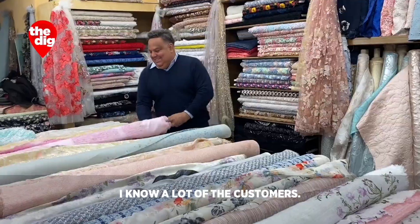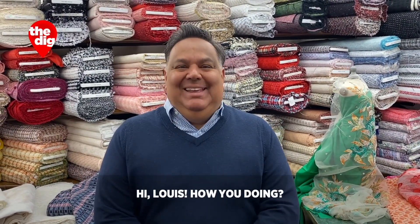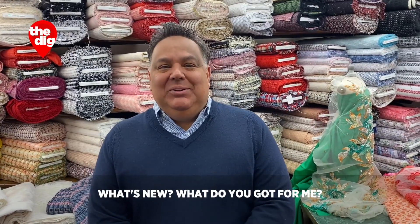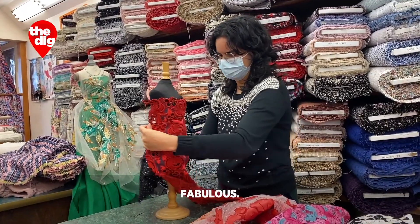I know a lot of the customers, and as soon as I see them I say, 'Hi Louis, how you doing? What's new? What do you got for me?' And just show them all around. Juliana — she is just fabulous.